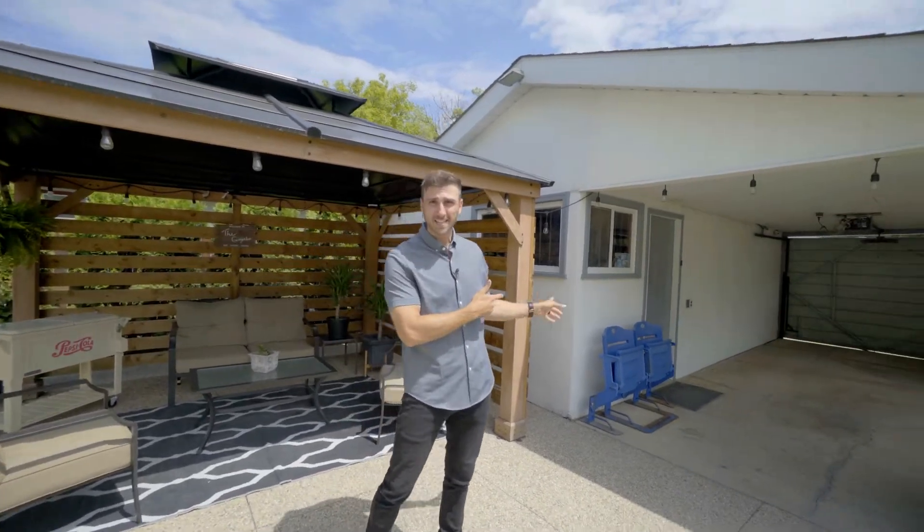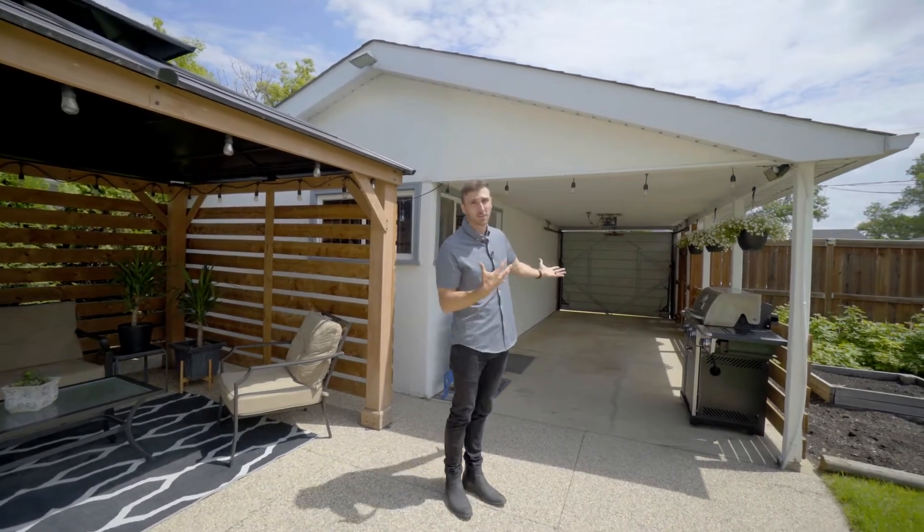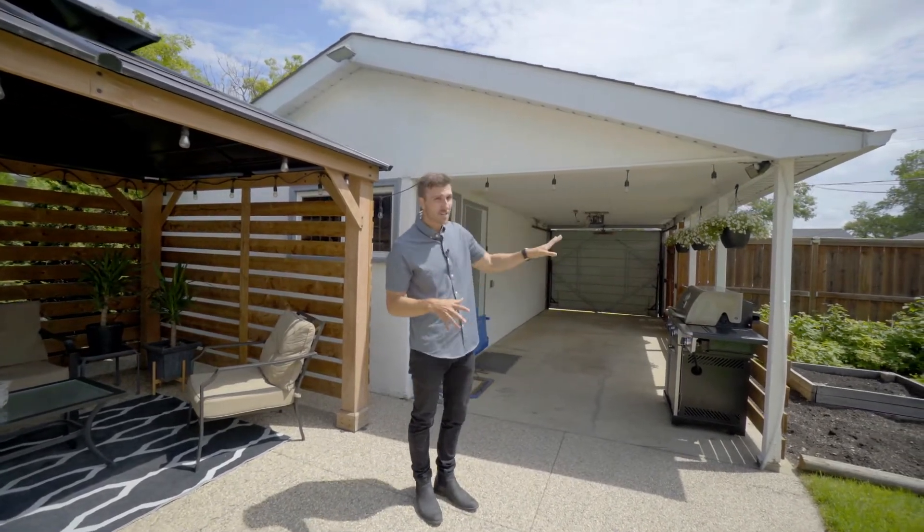Right behind me, you've got an oversized single car garage with a huge carport, so you've got more covered parking. And right behind the fence, you have parking for three more vehicles, so no matter the size of your family, this home can accommodate your needs.